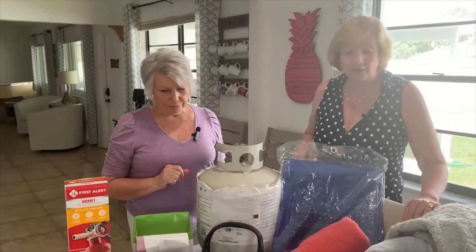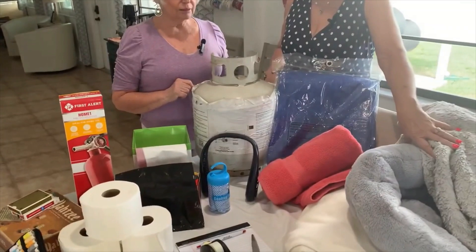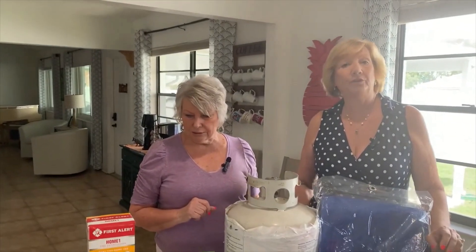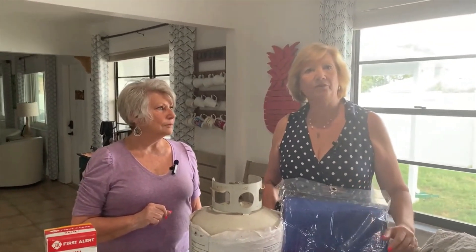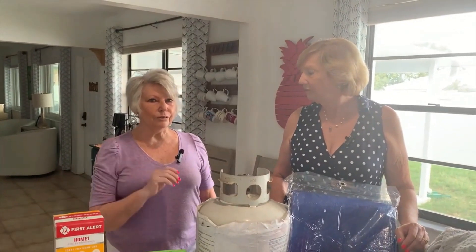If you're evacuating, you'll definitely want to take blankets and bedding — and bedding for your pet too. If you have one or can afford one, a generator is a good idea. Never bring a generator inside the house or even in the garage — keep it outside. But it can at least keep your refrigerator or freezer running. And since we bought a generator, we haven't had any hurricanes.